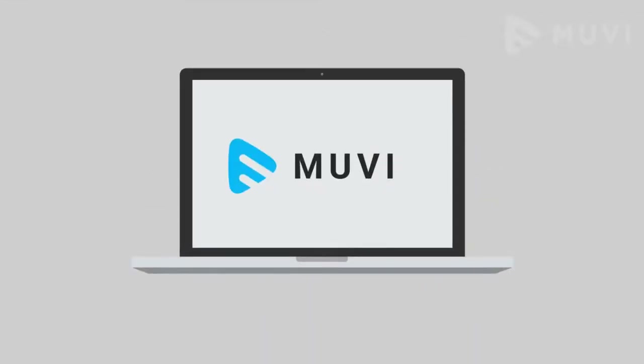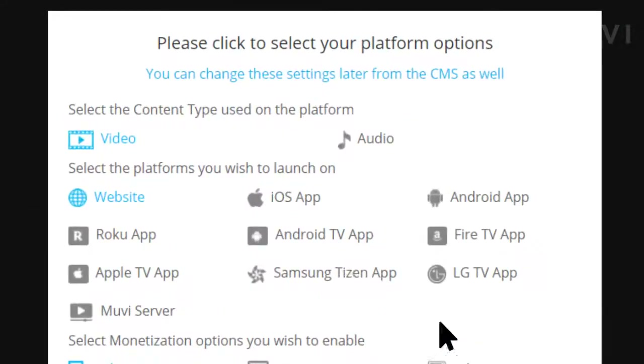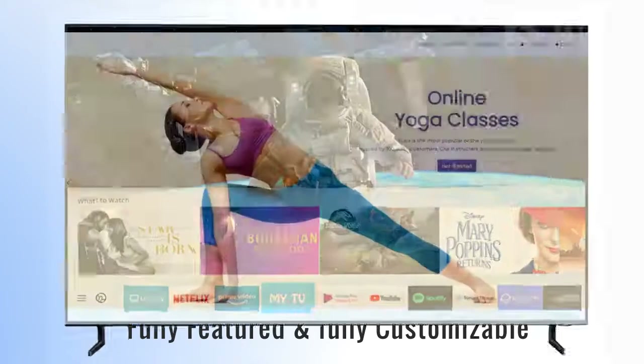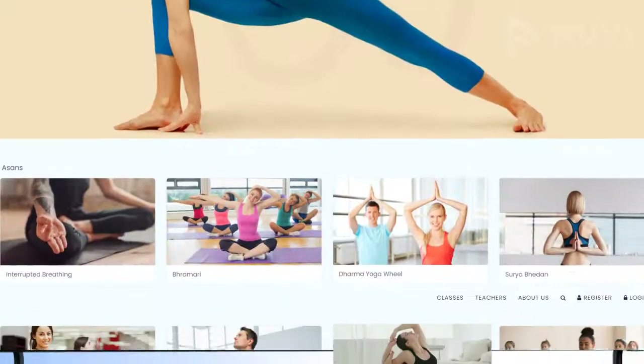Presenting Movie, the fastest and the industry-guaranteed OTT platform provider. With Movie, you can launch your own native Tizen TV apps instantly, fully featured and fully customizable as per your choice.